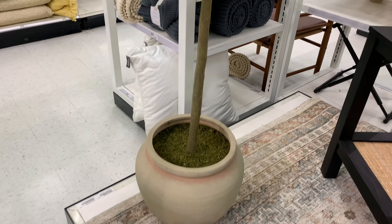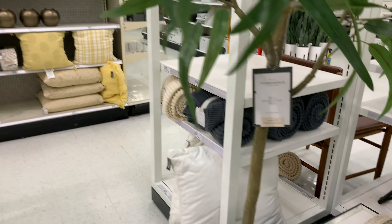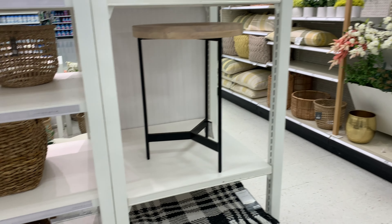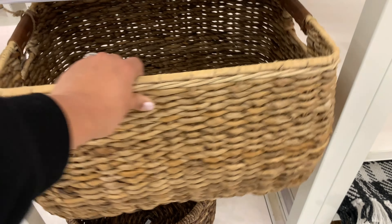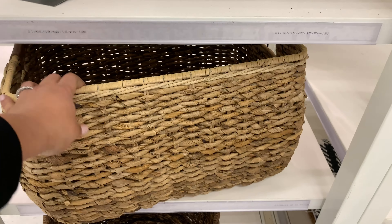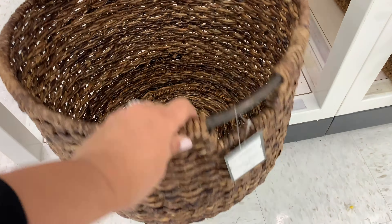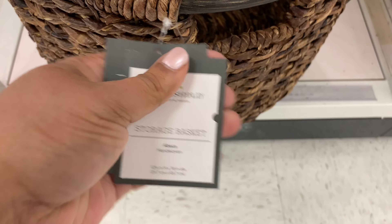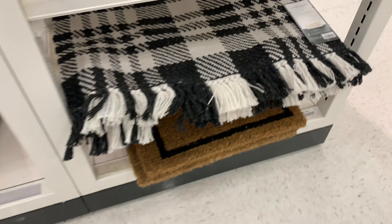Now here are some of the Studio McGee items. Really pretty — this plant is also Studio McGee. I love the pot and everything about it. It's one hundred and fifty dollars — ouch — but I think it's really pretty. Love this basket — this thing is really, really big, and it's only fifty dollars. I say only because it's actually really big, so I was surprised. Look at the leather handles — very nicely done, and I totally expected it to be way more than fifty dollars.